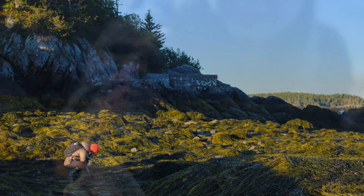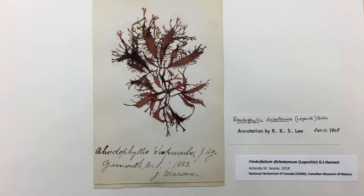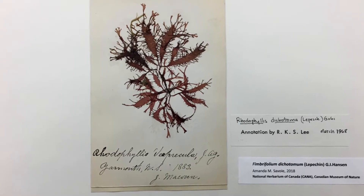Some of the most beautiful and delicate seaweeds, such as red algae, are only found at the lowest part of the intertidal zone near the water's edge. This is because they can't handle being exposed to the air, the temperature variations, and the desiccation. However, these seaweeds make some of the most beautiful presses that we have in our collection.